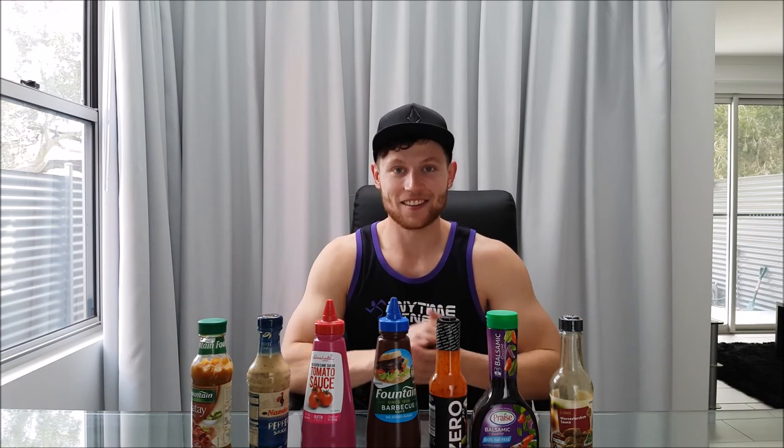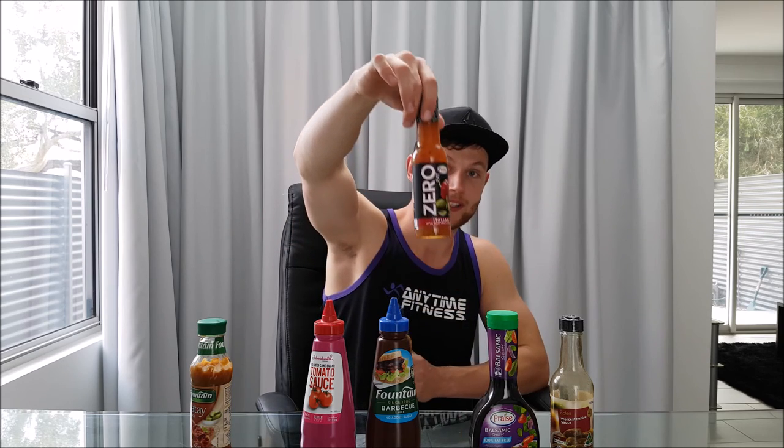And yeah, that's it — that is my all-time favorite sauces and condiments for you guys to make your meal prep that much better for next to no calories. Get on it guys, tastes amazing. I'm going to have this one with my steak and this one with my salad. I'm cutting at the moment for my show, so if you're interested in that kind of thing please do subscribe. Plenty more videos to come guys — until next time, have a great day, train hard, see you later.